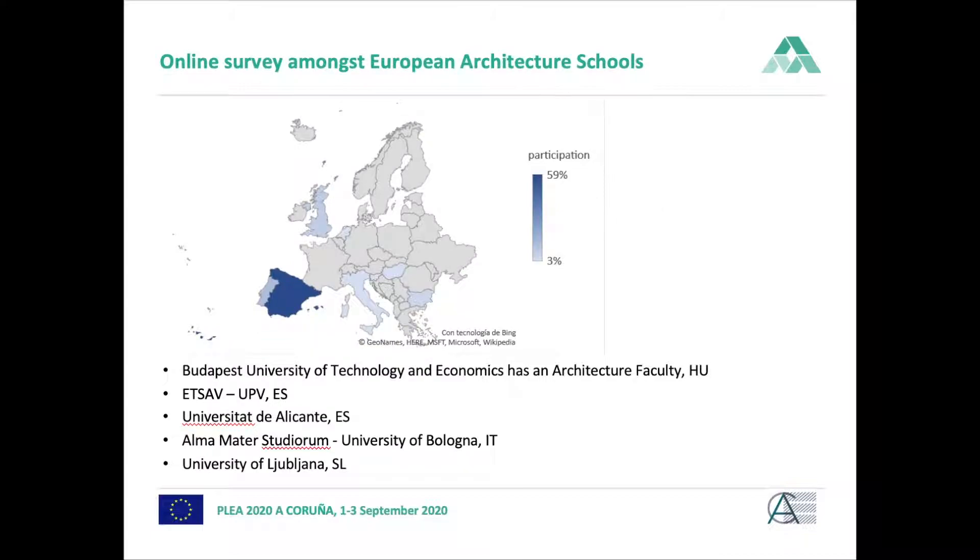After conducting our literature review and identifying all the criteria sorted into the seven value areas, we conducted an online survey amongst European architecture schools. On this slide you can see the participation of schools by country. Those named at the bottom provided additional information, as some of them were partners in the AAA Reno project.